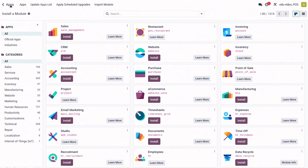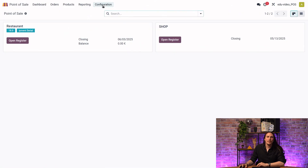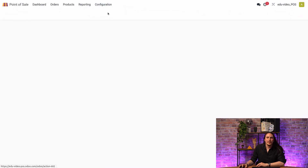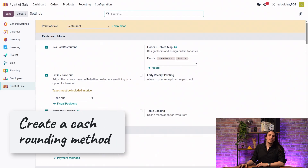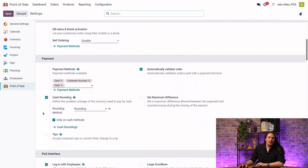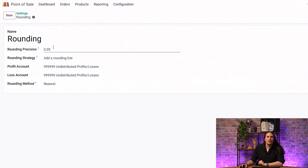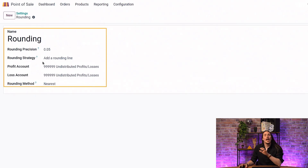Once it's done, go to Point of Sale configuration and open Settings. First, we will create a cash rounding method — enable cash rounding, name your cash rounding, and ensure the following configuration: rounding precision set to 0.05, add a profit account and a loss account, and configure your rounding method to 'nearest'.